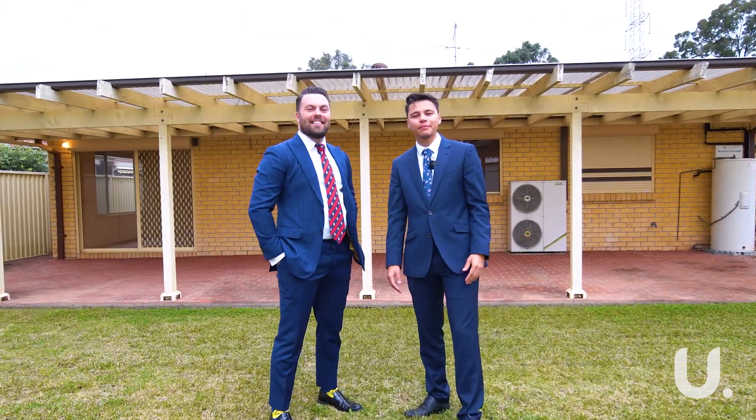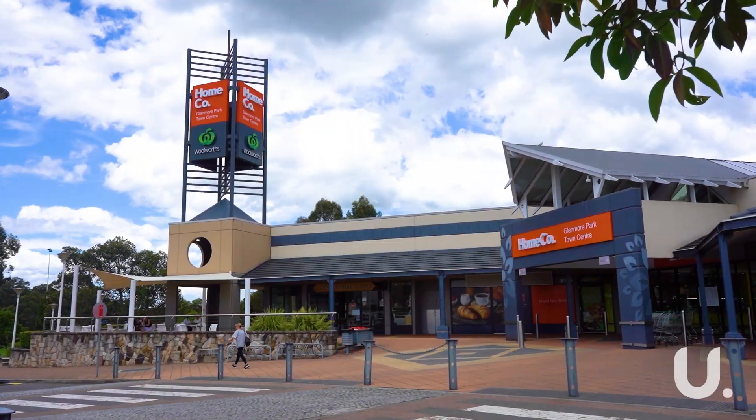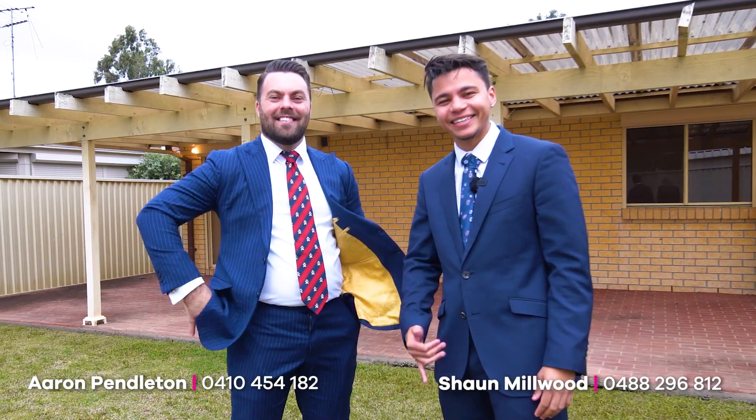This property is situated in the most convenient part of Glenmore Park — local to the schools, shops and transport, it's convenient for everyone. Come on down to the next open house with Sean and Aaron from Urban Real Estate. Cheers.